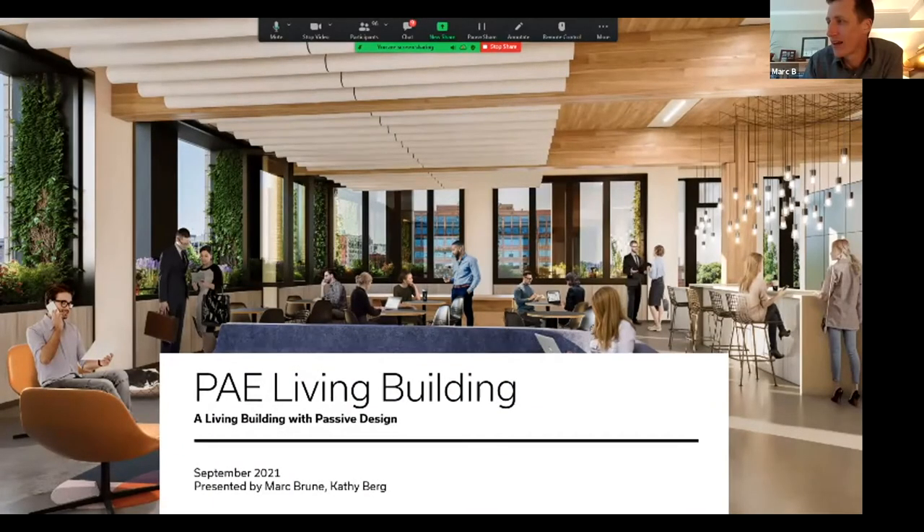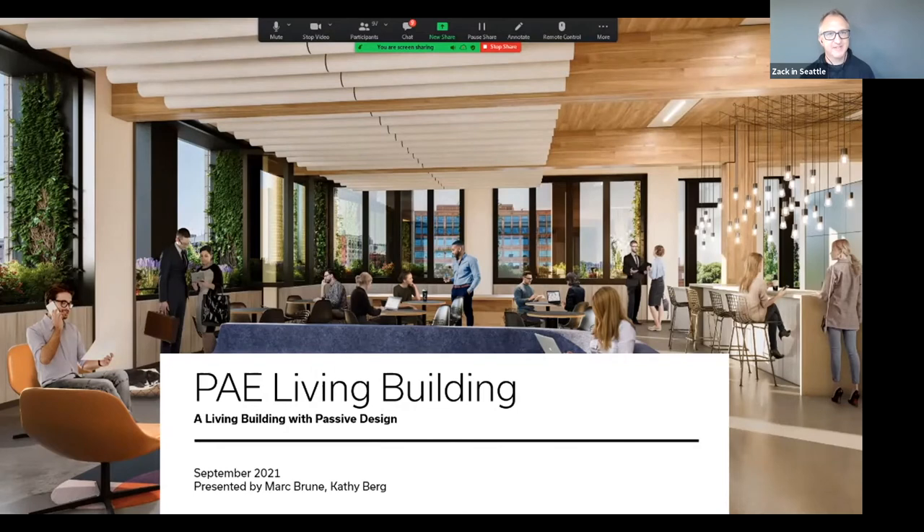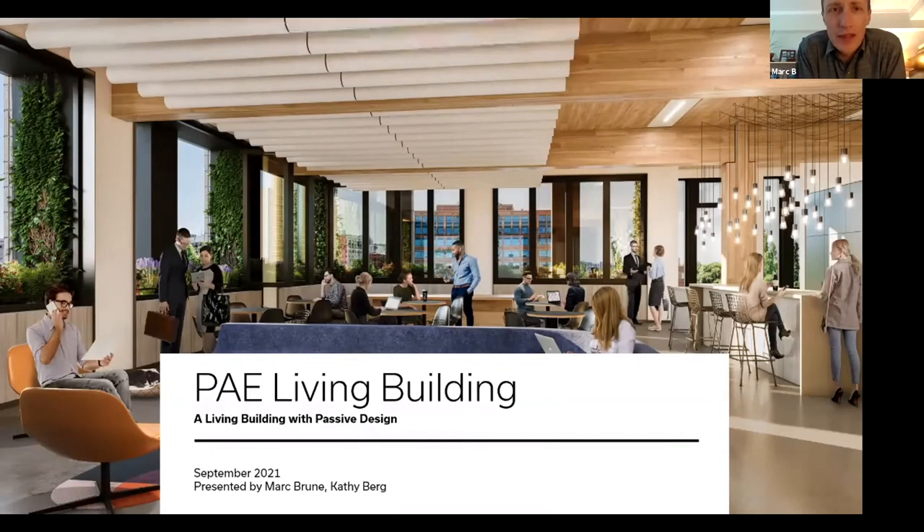All right. Does everyone see my screen? EAE Living Building. Looks great. I'll jump in since I think we've got about 20 minutes for our show here to get you introduced to the building and then some question and answers. Thanks for joining us today for the talk about the PAE Living Building. I'm Mark Bruni, and I'm really looking forward to moving into this building next week.